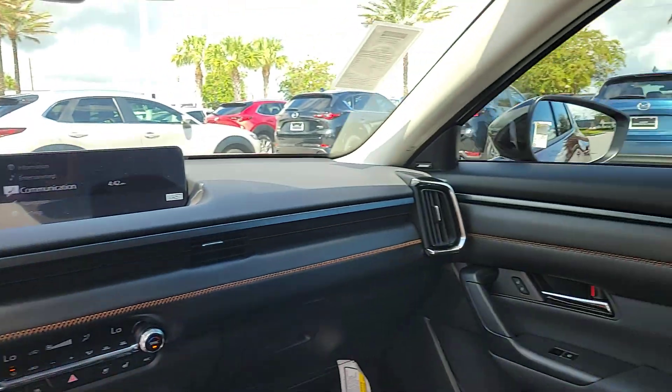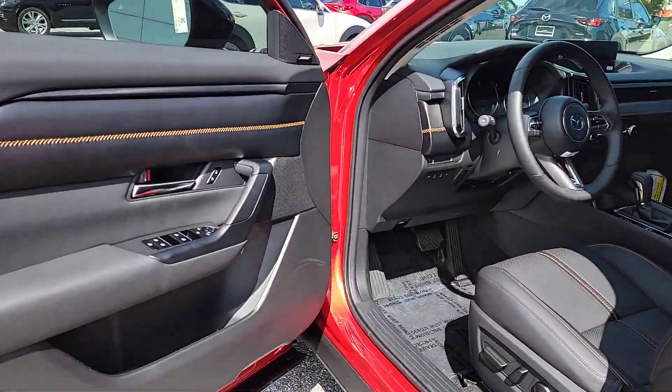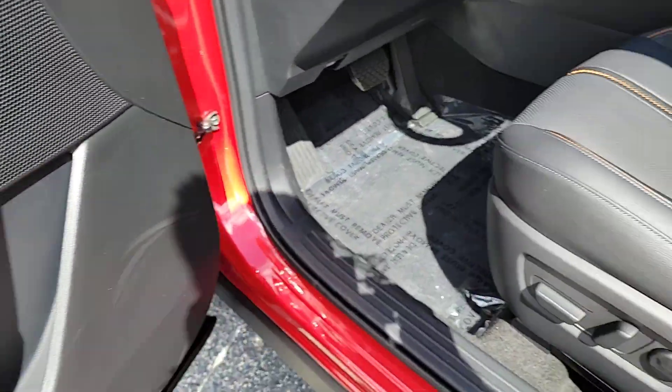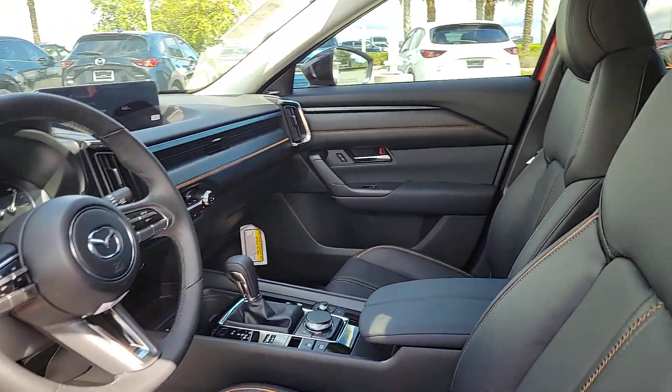Apple CarPlay and or Android Auto. Head-up display. Heated and or cooled front seats. Heated driver's seat. Keyless entry. Moonroof. Heated mirrors. Backup camera. Satellite radio. Power liftgate.